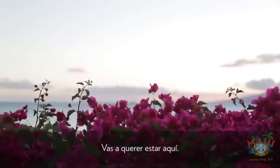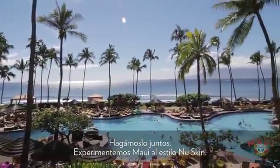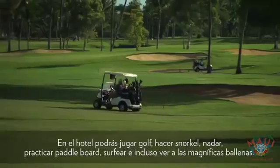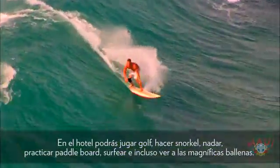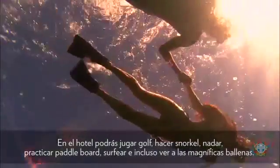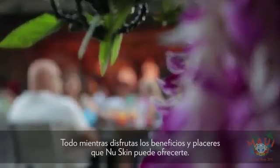You will want to be here. Let's do this together. Let's experience Maui Nu Skin style. From the resort, you can golf, snorkel, swim, paddleboard, surf, and even take in magnificent whale watching, all while enjoying the benefits and enjoyments that only Nu Skin can provide.